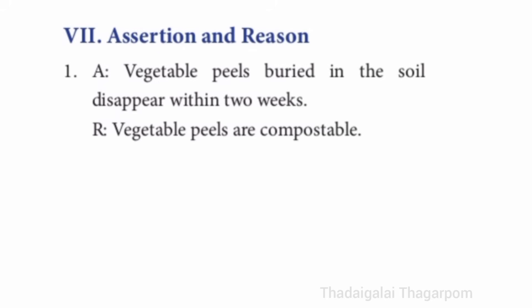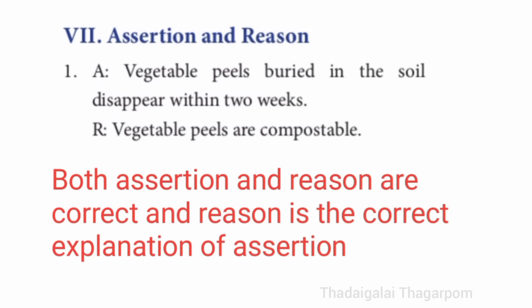Seventh section, assertion and reason. First one — A: vegetable peels buried in the soil disappear within two weeks. R: vegetable peels are compostable. The answer is both assertion and reason are correct, and reason is the correct explanation of assertion.